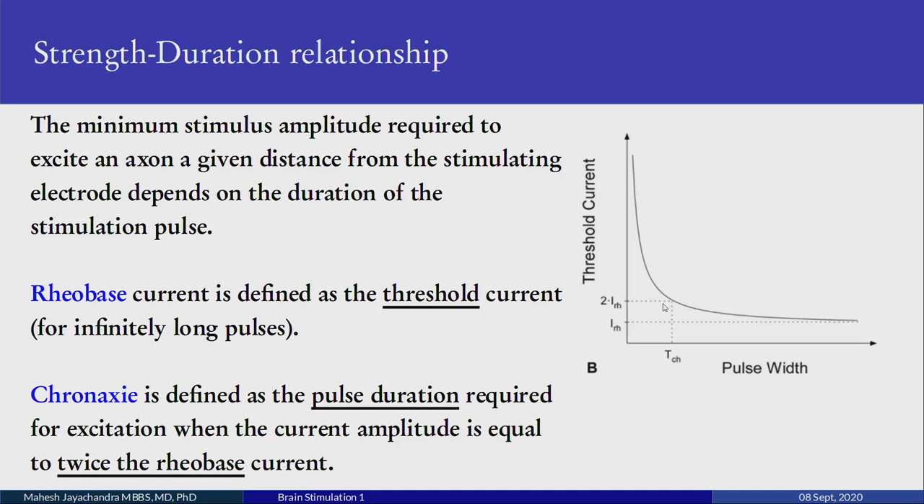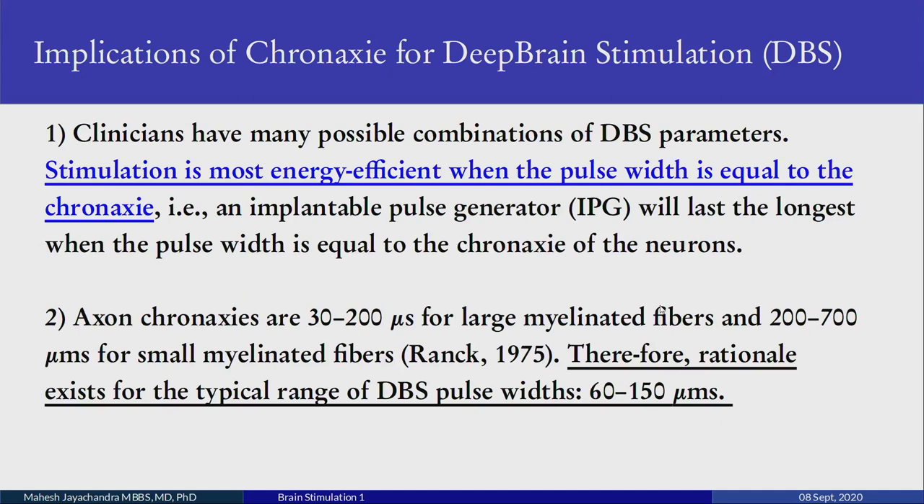These parameters were further studied in detail by W.H. Rushton FRS. Clinically, when stimulating the brain for Parkinson's using deep brain stimulation parameters, stimulation is most energy-efficient when the pulse width equals the chronaxie — that is, an implantable pulse generator will last longest when the pulse width equals the chronaxie of the stimulated neurons. From Ranck's data, axon chronaxie values are 30 to 200 microseconds for large myelinated fibers and 200 to 700 microseconds for small myelinated fibers, providing the rationale for the typical deep brain stimulation pulse width range of 60 to 150 microseconds.